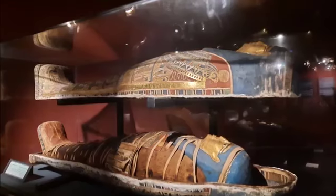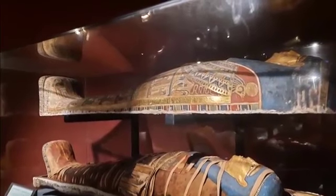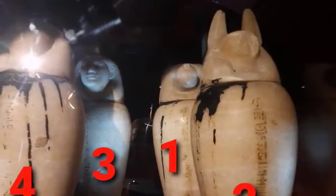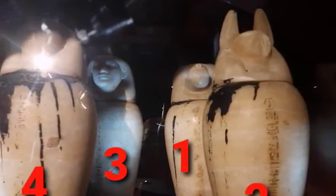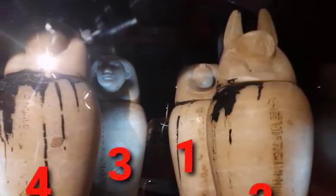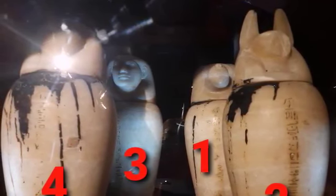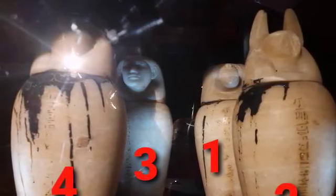During the mummification process, they used to preserve the viscera of the deceased for the afterlife. These are canopic jars belonging to someone named Imat. Jar number one is for Hapy, the baboon-headed god, whose jar contains the lungs. Number two is for Duamutef, the jackal-headed god, whose jar contains the stomach. Number three is for Imsety, the human-headed god, and it holds the liver. The fourth is for Qebehsenuef, the falcon-headed god, whose jar contains the intestines.